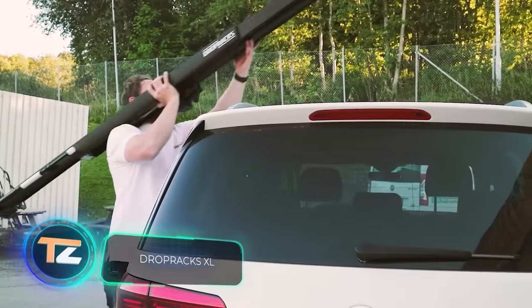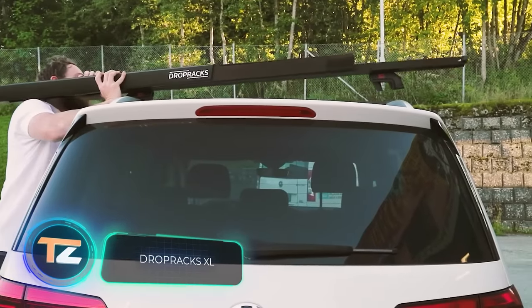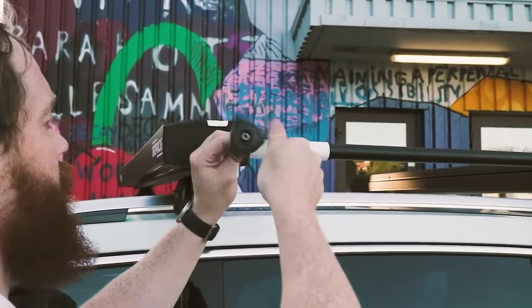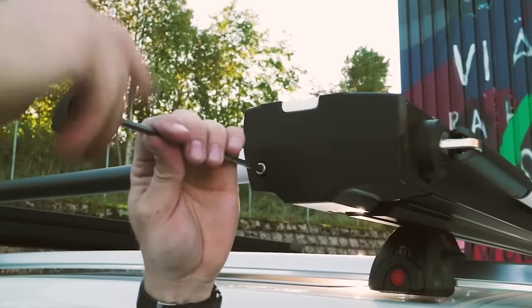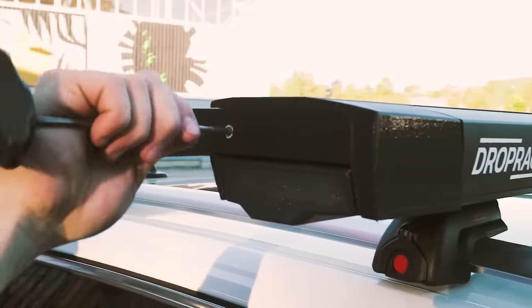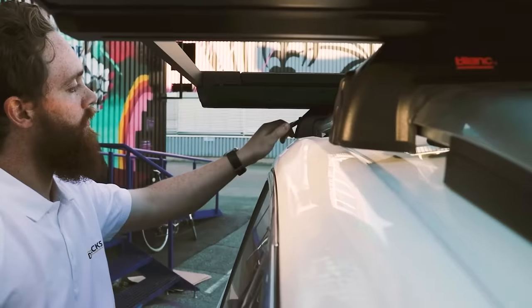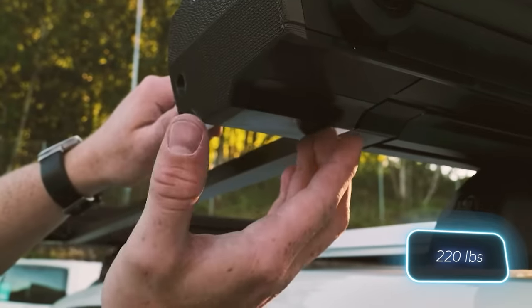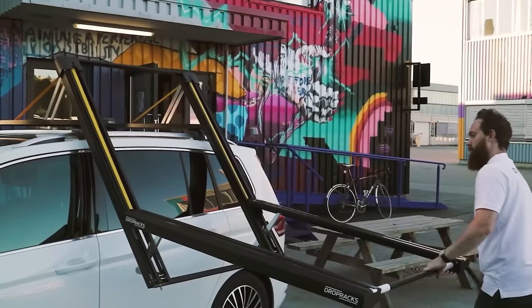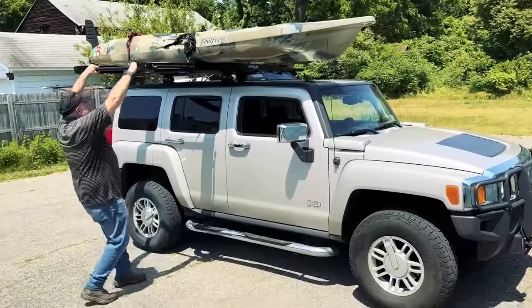These systems will come in handy in case you need to transport a lot of stuff. The first system transforms the roof into an extra trunk, allowing even a single person to easily load a couple of kayaks or bicycles. The XL version can handle weights of up to 100 kilograms, its dimensions are 160 by 85 centimeters, and it's priced at $2,350.